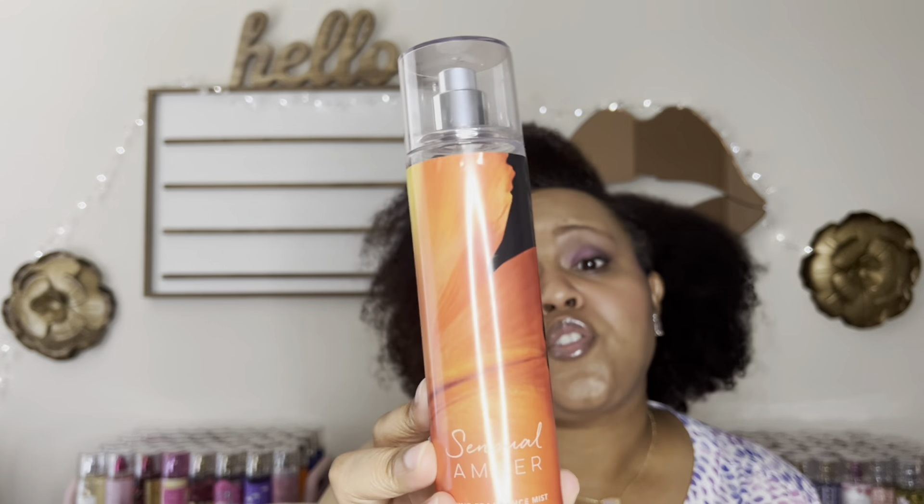Will I be getting the new version of Sensual Amber? No. I bought two during last year's semi-annual sale and it's not one I constantly reach for. I already have a backup. But if you've never smelled it, I'd suggest trying it — especially if you're someone who doesn't typically wear perfume, because this stands alone and smells like a nice designer perfume. This fragrance mist is now $15.50 — remember those good old days?